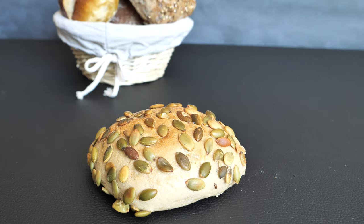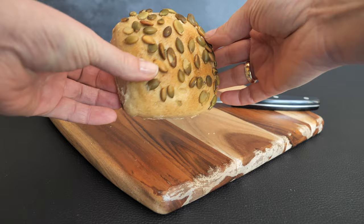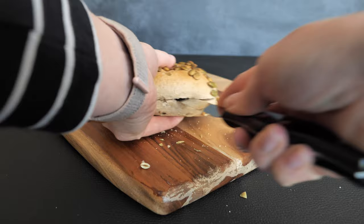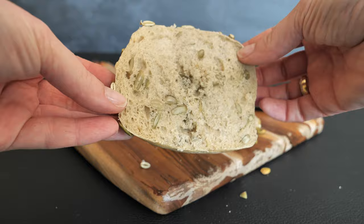The next one is also one of my favorites — it's called the Kürbiskernbrötchen, the bread roll with pumpkin seeds. This one is made of wheat and rye flour, water, sourdough, yeast, malt, salt, and pumpkin seeds. You can usually find those pumpkin seeds on the outside — they are very crispy — but also on the inside. I love having this one with butter and honey for breakfast.